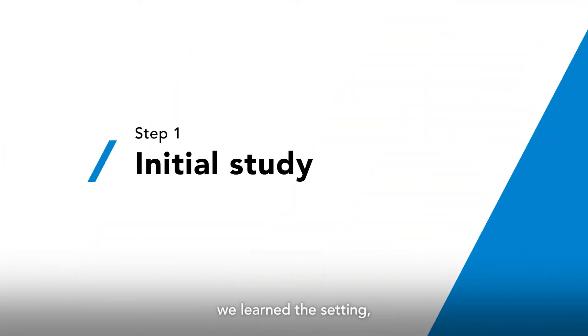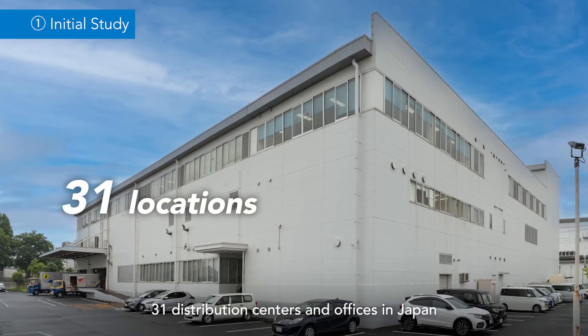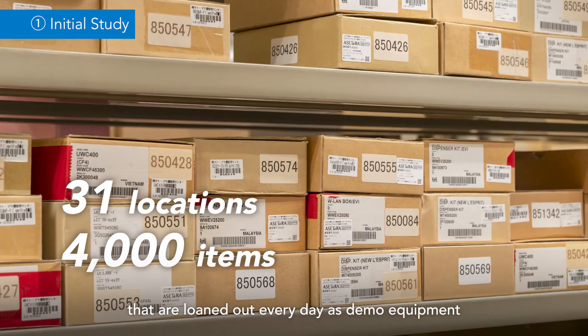As a first step, we learned the setting, scope, and issues of the actual operation to determine suitable RFID labels and readers. 31 distribution centers and offices in Japan manage over 4,000 items that are loaned out every day as demo equipment.